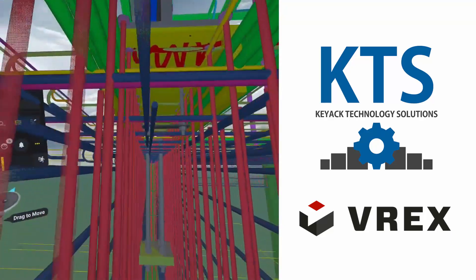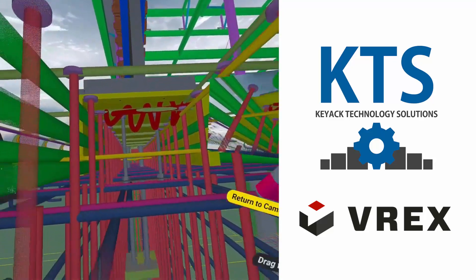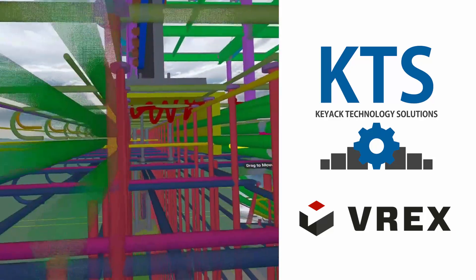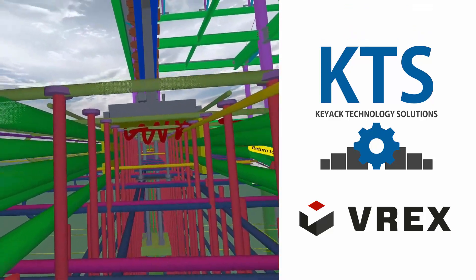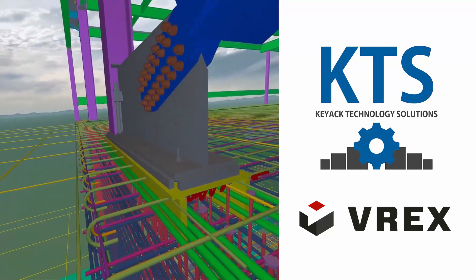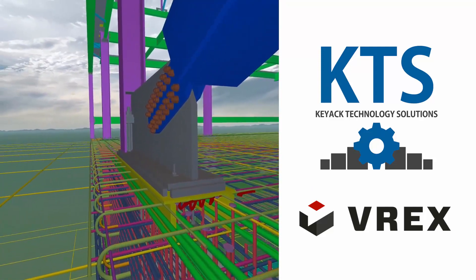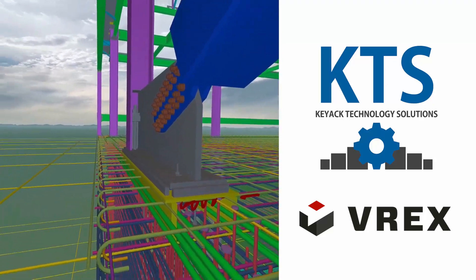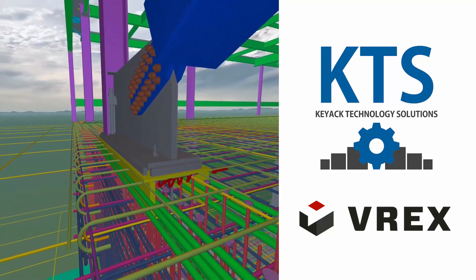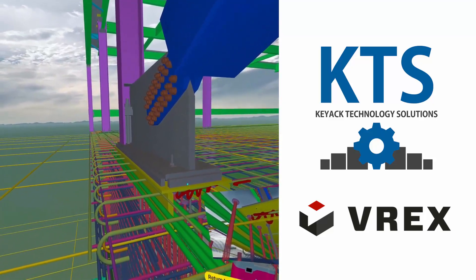I don't have to be an experienced BIM professional to navigate a 3D model on a computer screen — I can just get in here, move freely around, and get an understanding of exactly what's going on. Let's say I'm doing a review and we're getting ready to mobilize construction in the next couple of weeks. I can quickly get in here, find any last-minute issues, and make sure things get resolved before spending any costs out on the construction site. This showcases the power of 3D detailing for both steel and concrete, bringing them together to find potential conflicts, plus the added value of working in virtual reality to see these issues at life-size scale.